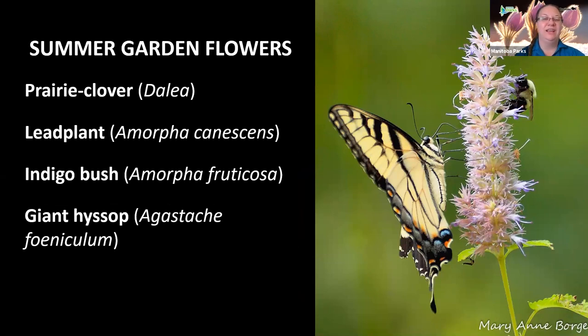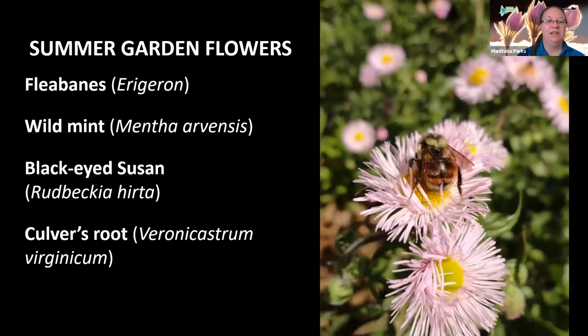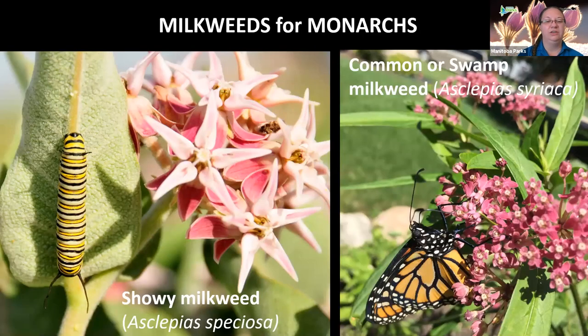Flowers that bloom in the summertime are plentiful. They include wild legumes like prairie clover, lead plant, indigo bush, and giant hyssop, as well as fleabanes, wild mint, black-eyed Susan, and Culver's root. These bloom in June, July, and August, and will attract all types of bees, butterflies, and flower flies. Also important is milkweed — two common varieties found in Manitoba are showy milkweed and common or swamp milkweed. They both bloom throughout the summer and will specifically attract monarchs to your yard.